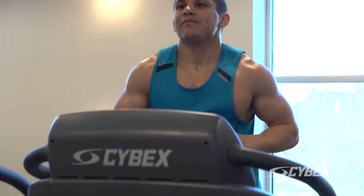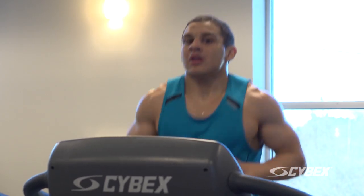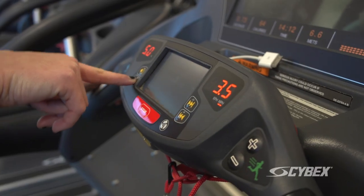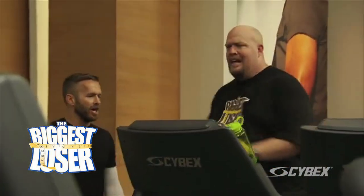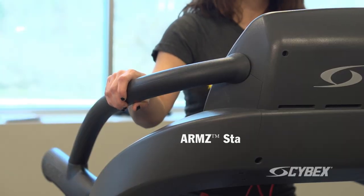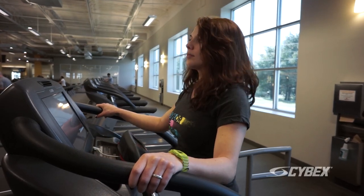Cybex treadmills have safety features that really make the user experience special. The safety and durability of the treadmills makes members feel very comfortable — they're not rocking back and forth when they're running on it. They have the stop button right in front of them. These curved additional handles allow people the added security and comfort of holding on to a specific point, which especially applies when they're walking on an incline.